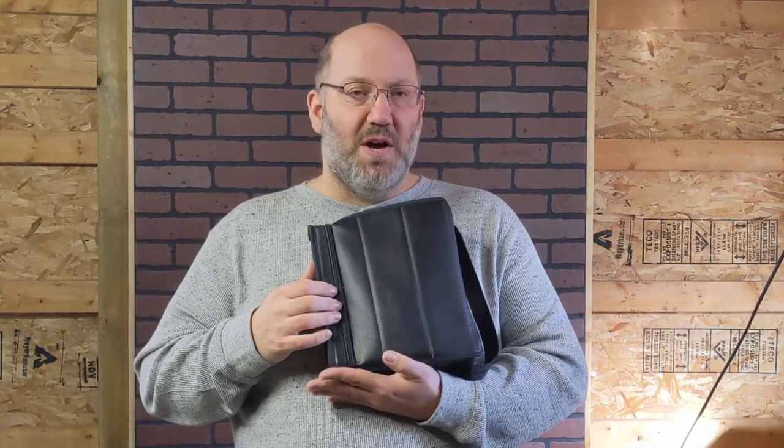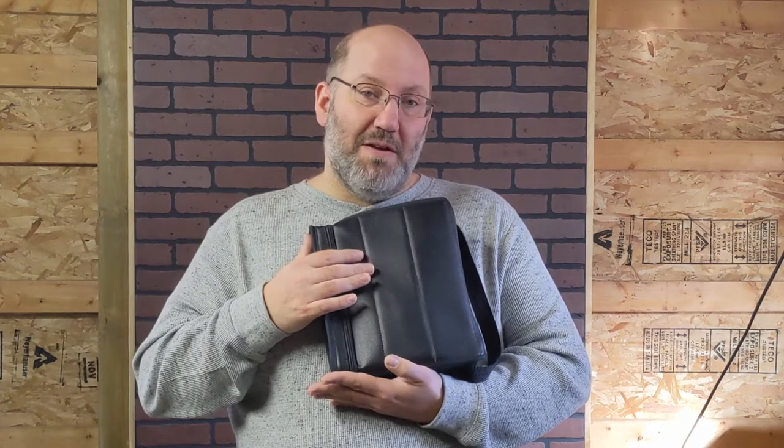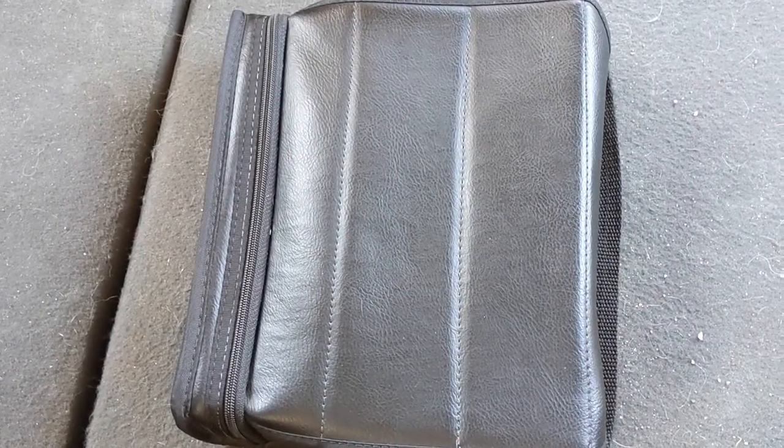So we'll be moving to the mobile studio, otherwise known as the truck, and we'll take a look at this little beauty here. We'll open it up. Let's go. Okay, so here we are out in the mobile studio, aka the truck.